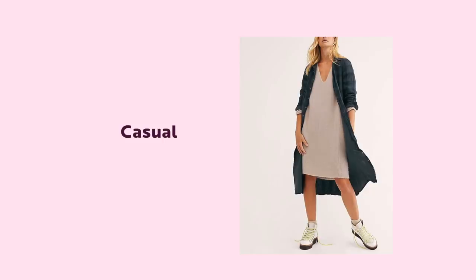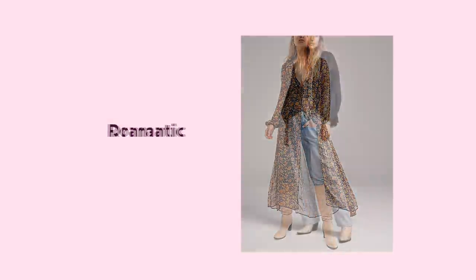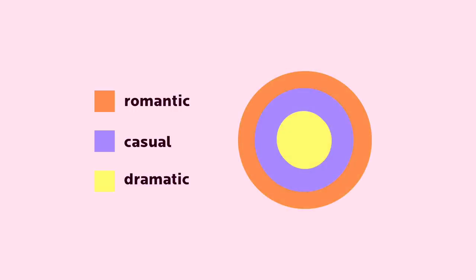Some people will choose to have casual as the main style, some will choose romantic, and others will go for dramatic all the way. And this unique mix of styles is what makes the wardrobe personal, unique, and cohesive in style. You will see what I mean in a minute.